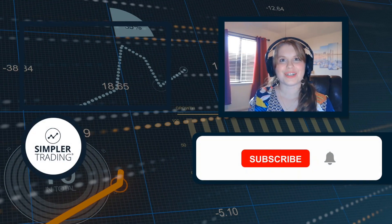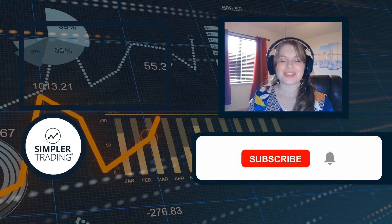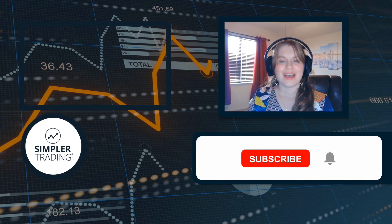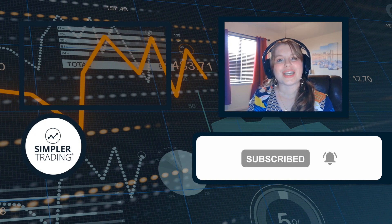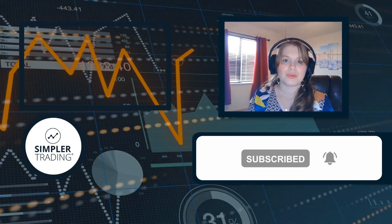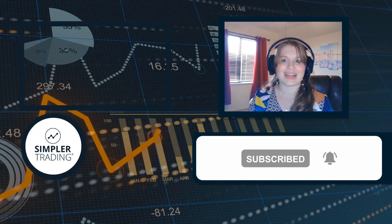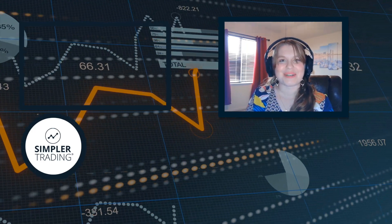Alison Ostrander here, Director of Risk Tolerance at Simpler Trading. Thanks for watching the video. If you enjoyed this video, please be sure to like and comment down below to help us out. Also, be sure to subscribe and click the bell icon so you can get notified when we release our next video. And if you want to watch us trade in real time using our own money, go to simplertrading.com to learn how to sign up. As always, may the trade be with you and we'll see you in the next video.